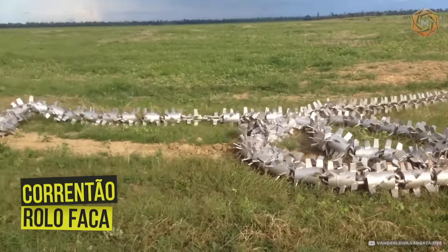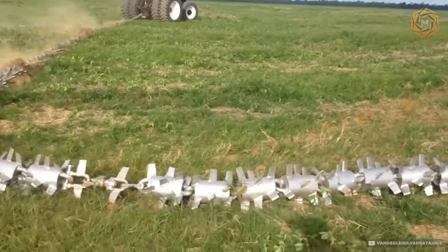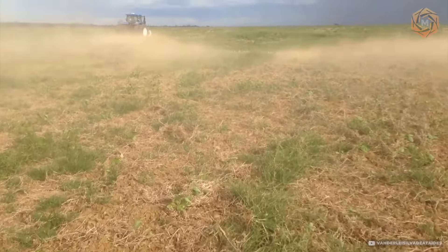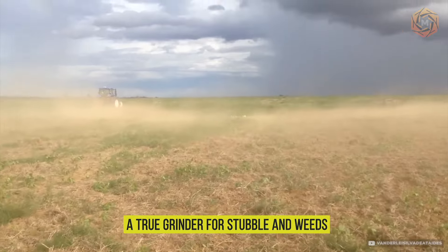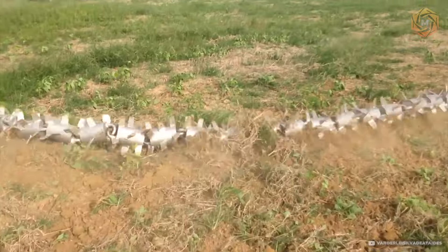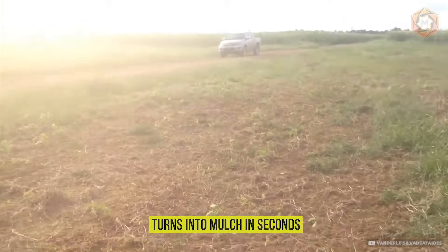When it comes to modernizing the farm, the corn DAO Rolofaka from Vondolei Ateides burst onto the field like a rockstar on stage. This is not just an agricultural tool, but a true grinder for stubble and weeds. Imagine rolling this monster roller with huge blades across the field — everything unnecessary in its path turns into mulch in seconds.